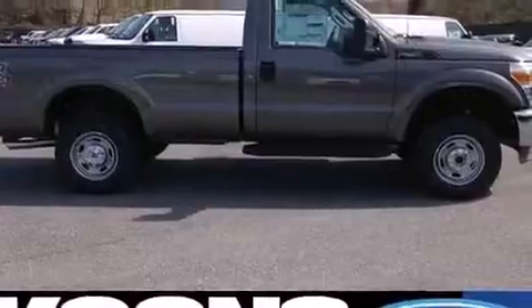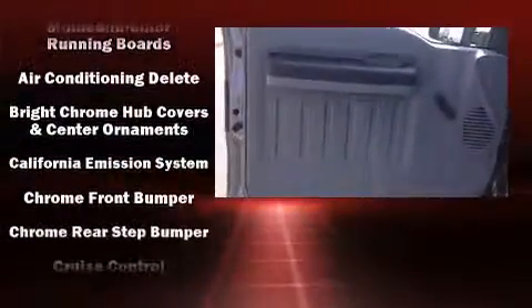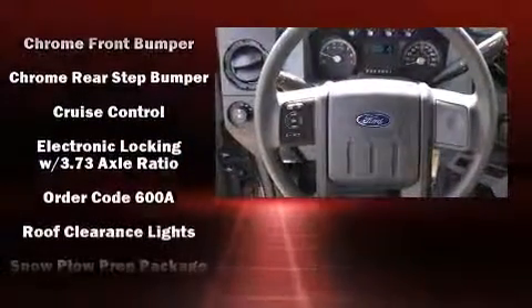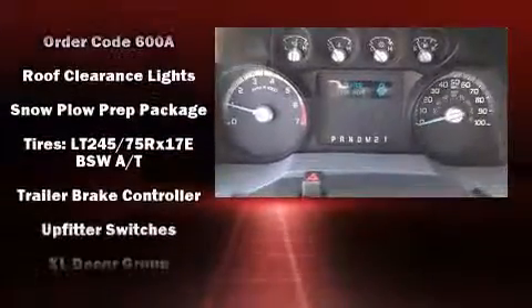Ford also prioritized safety and security by including dual front impact airbags, head curtain airbags, traction control, brake assist, ignition disabling, and four-wheel disc brakes with ABS. With electronic stability control supplementing mechanical systems, you'll maintain precise command of the roadway.